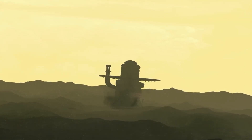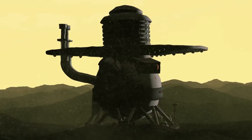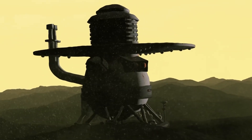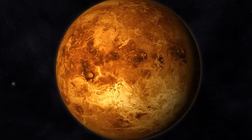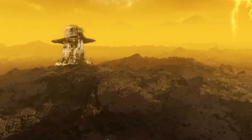Imagine looking at the surface of an alien planet that is so hot and deadly that a human being would be crushed instantly. In fact, this place has such extreme conditions that no probe can survive there for more than a few minutes to hours.